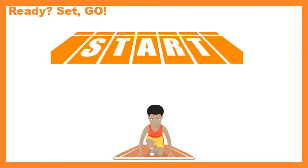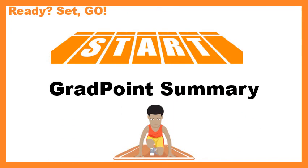All right, ready? We're going to do our last GradPoint summary. Remember, this is just the main points — like the outline of the chapter that we're reading.